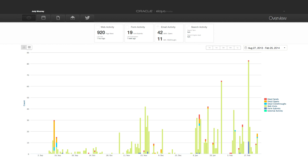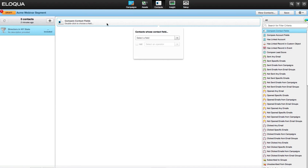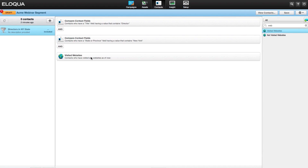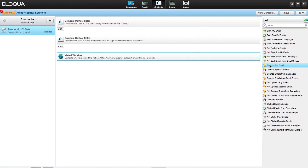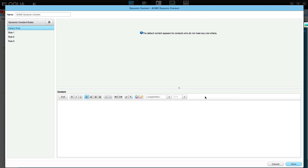You start by bringing together prospect and customer data from across all your media channels — owned, earned, and paid. Then you use insights from the combined data to precisely target your audience. By filtering activity-based and demographic criteria, you can build a finely-tuned list for any campaign activity. After you zero in on the ideal audience, you can use dynamic content in your emails and landing pages to create highly personalized and engaging messaging.